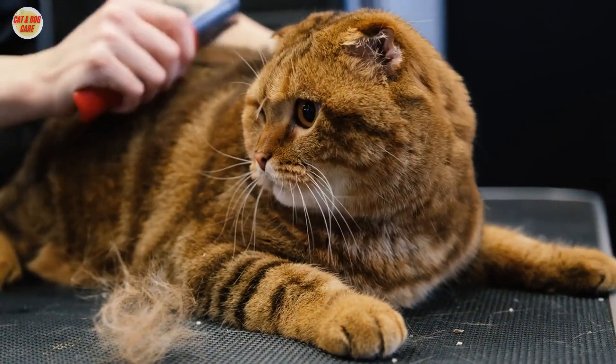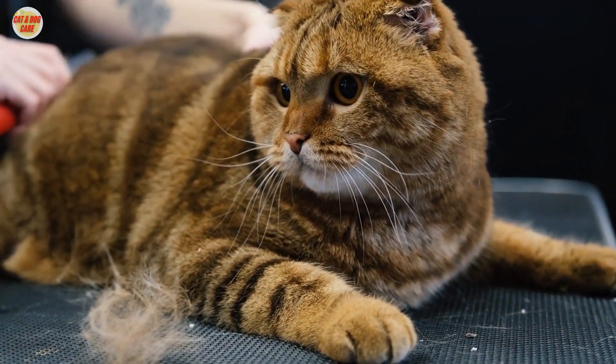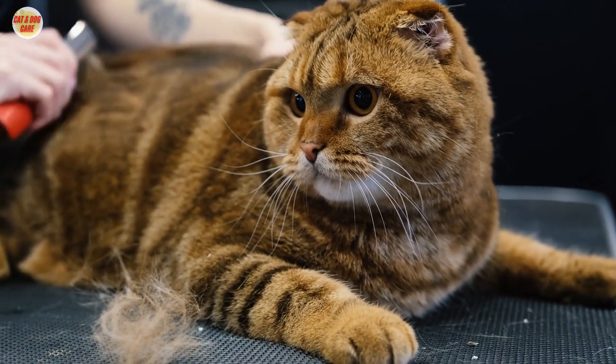We'll answer the key questions: how to brush a cat, how to brush your cat, and how to brush cat hair. Let's dive right in.